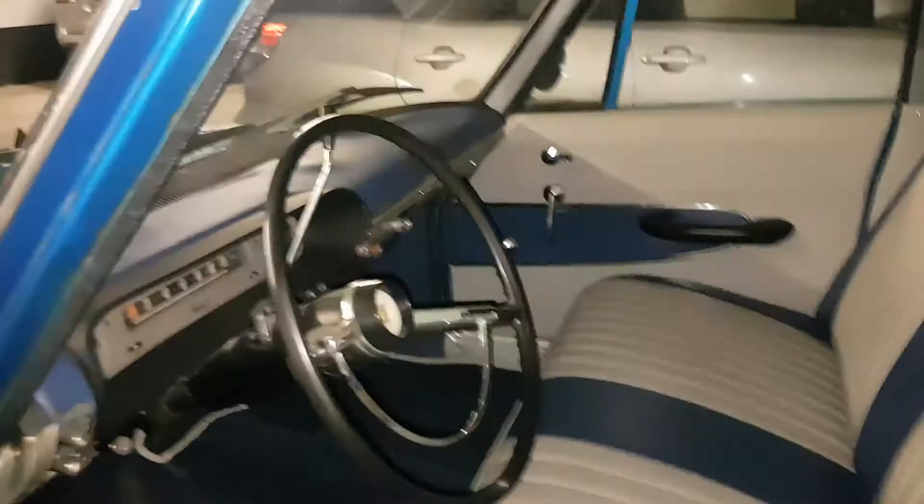Everything in the dash is all there. The car sat for two years while I had it, so I didn't get to really wash or polish it — you can see the wheel wells reflect that.